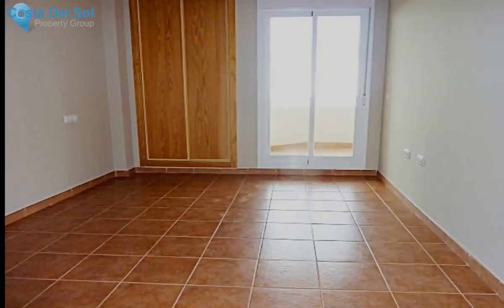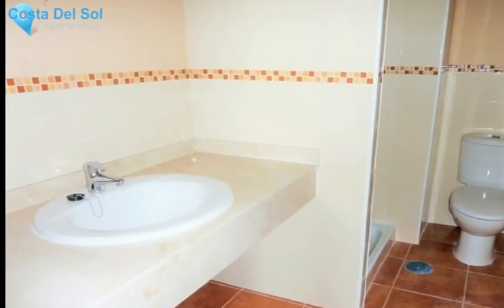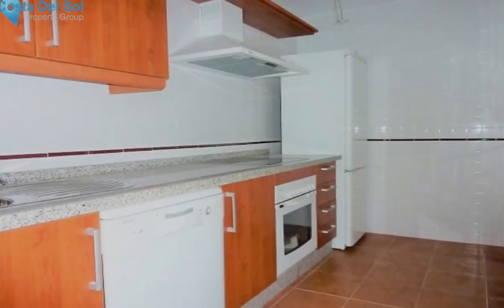Fully renovated middle floor apartment, Calahonda, Costa del Sol. Two bedrooms, two bathrooms, built 86 square metres, terrace 20 square metres.